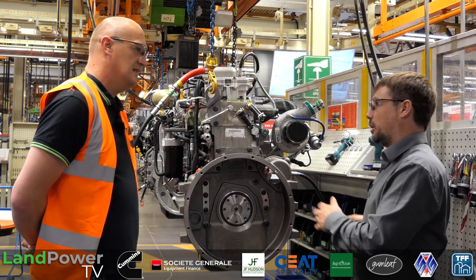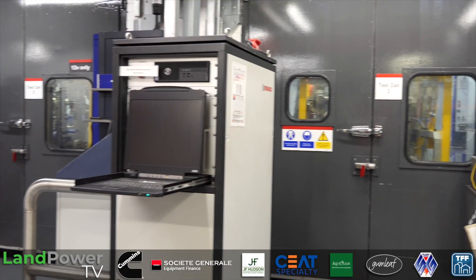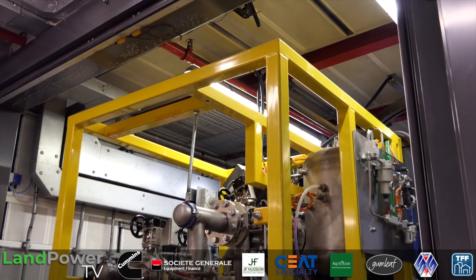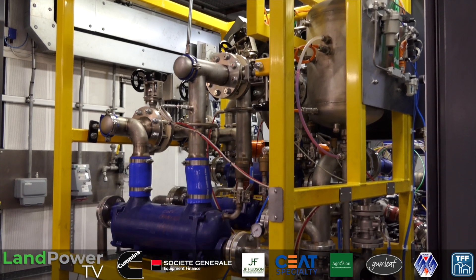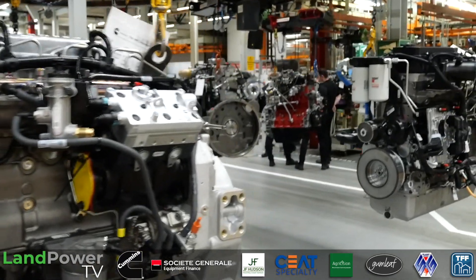Firstly we're going to get a tour of the plant, learn how Cummins actually builds its engines here at Darlington, and then we're going to go into the inner sanctum of the company and look at its R&D facility. But before all that, to kick off, we've got Mr Craig Thomas who is the plant manager here at Darlington, and Craig is basically just going to give us a quick overview of the plant — what it's all about, what you do here.